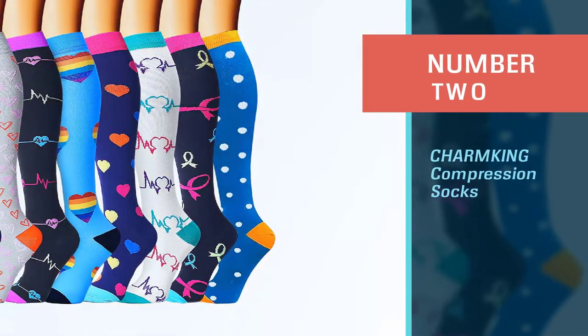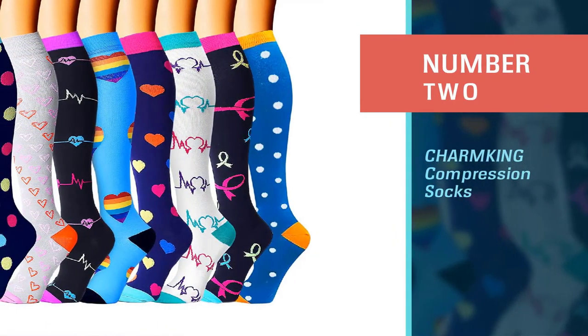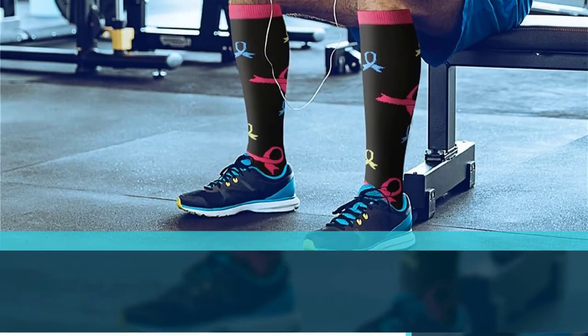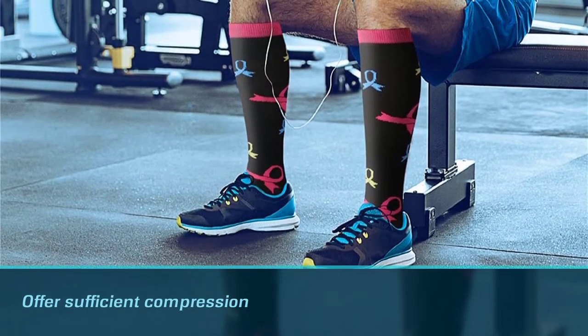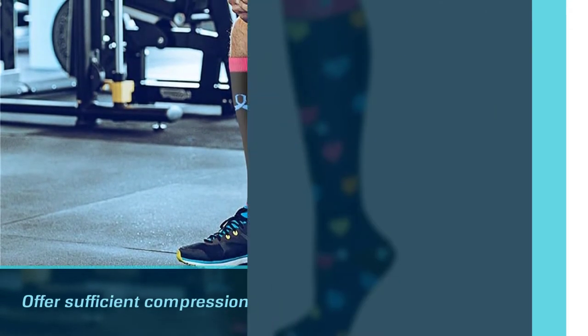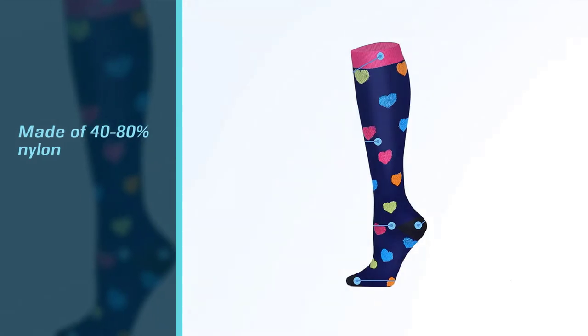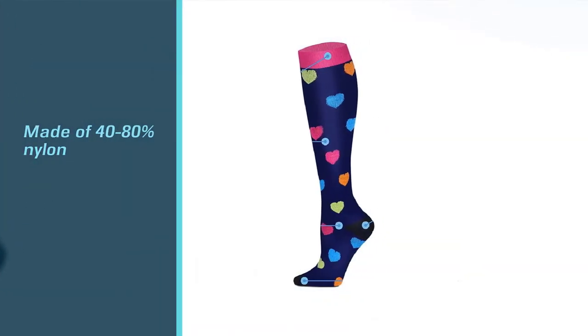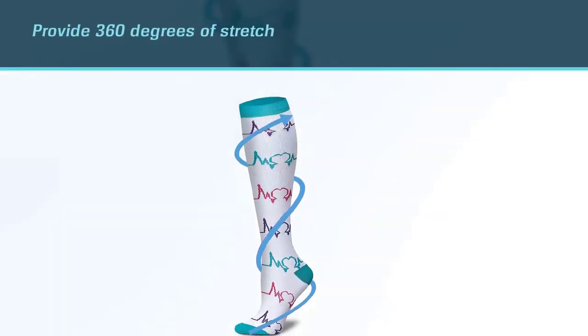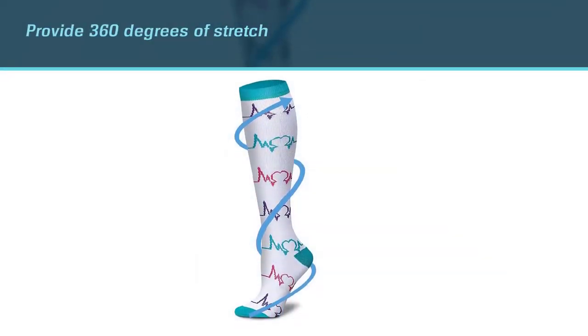Number two: Charm King compression socks. Charm King compression socks come in pretty color combinations and offer sufficient compression to your feet all day. They are well-stitched and easy to put on and off. These socks help you move and react quickly, thereby shedding less energy. They are made of 40-80% nylon to provide 360 degrees of stretch, making them flexible and durable.